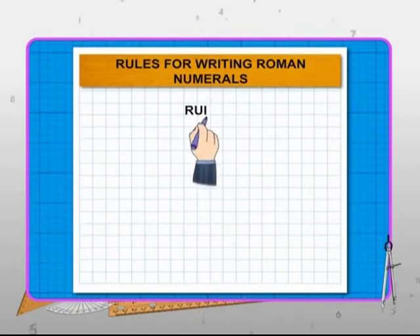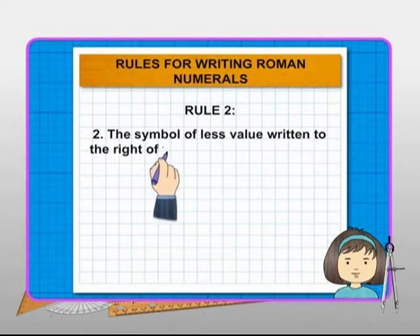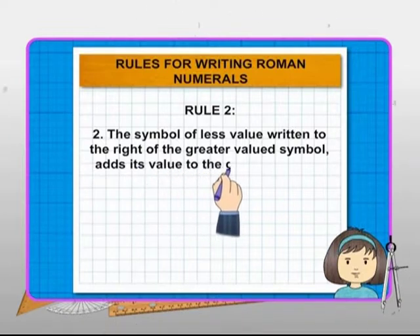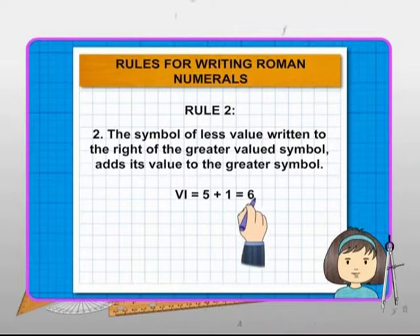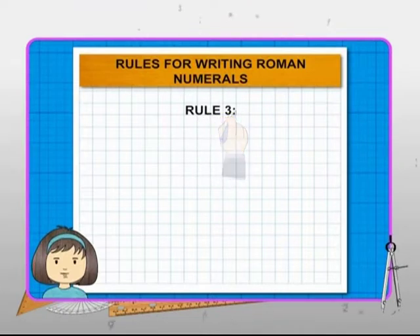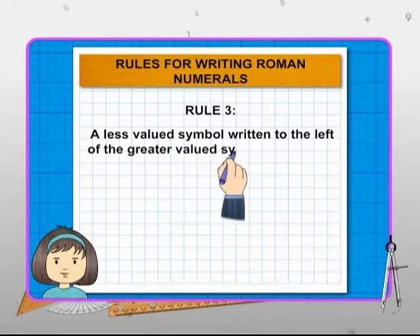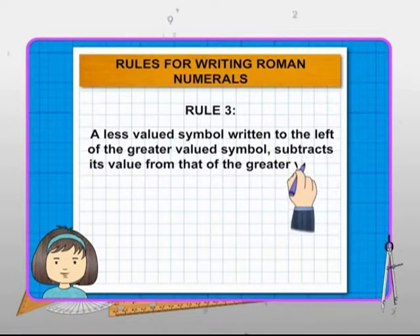Secondly, if a symbol of smaller value is written to the right of a symbol of greater value, its value is added to the value of the greater symbol. Like VI is 6 and XI is 11. Thirdly, if a symbol of smaller value is written to the left of a symbol of greater value, its value is subtracted from the value of the greater symbol.